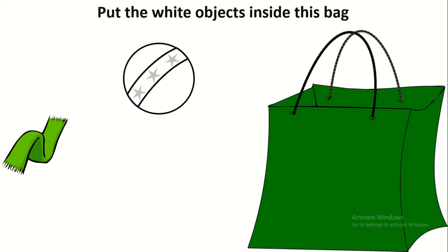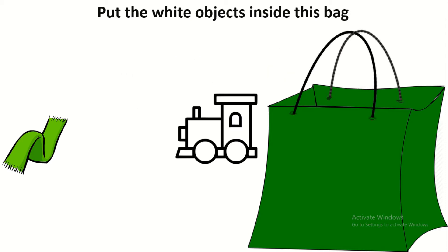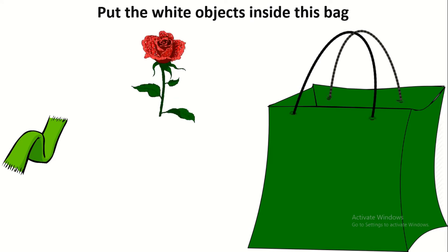And the bowl? Yes, the bowl is white. What about this locomotive? Good job, it's white. And the flower? No, this flower is red.